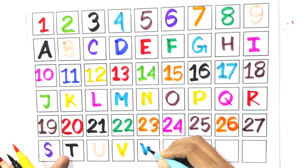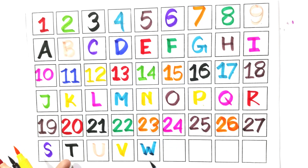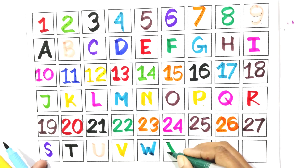Write with me W. Say with me W. Write with me X. Say with me X.